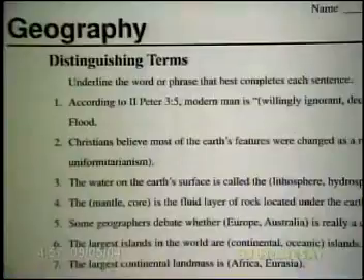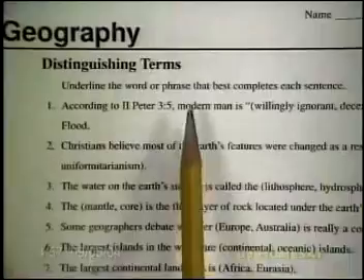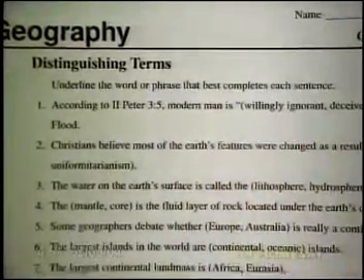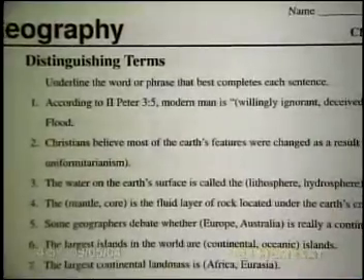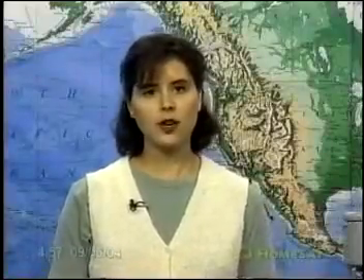This is Activity 2-4, called Distinguishing Terms. The directions are simple: underline the word or phrase that best completes each sentence. It should go pretty quickly. If you're struggling, pause and think of the answer. By this point, after having completed the chapter review and having it graded, you should be able to answer these questions quickly.